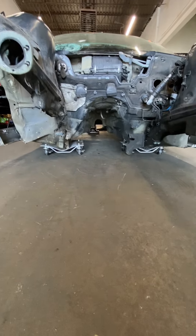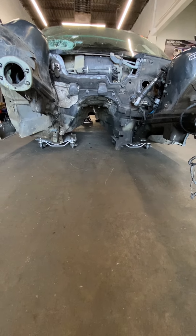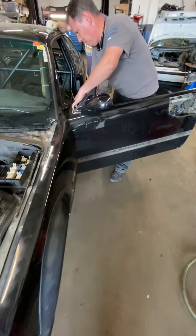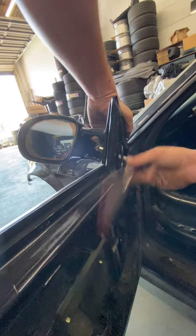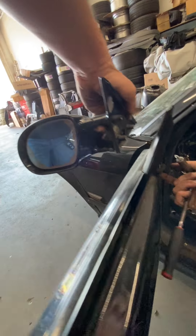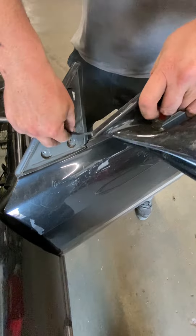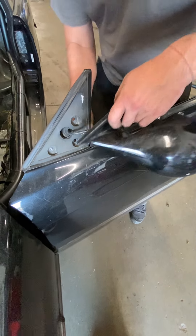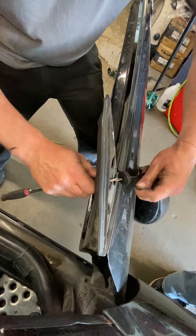The carcass is on dollies and we're moving it out for the tow truck to come and pick it up. We're taking the mirror off — salvaging everything we can: small parts, small screws, bits and pieces, whatever we can save.